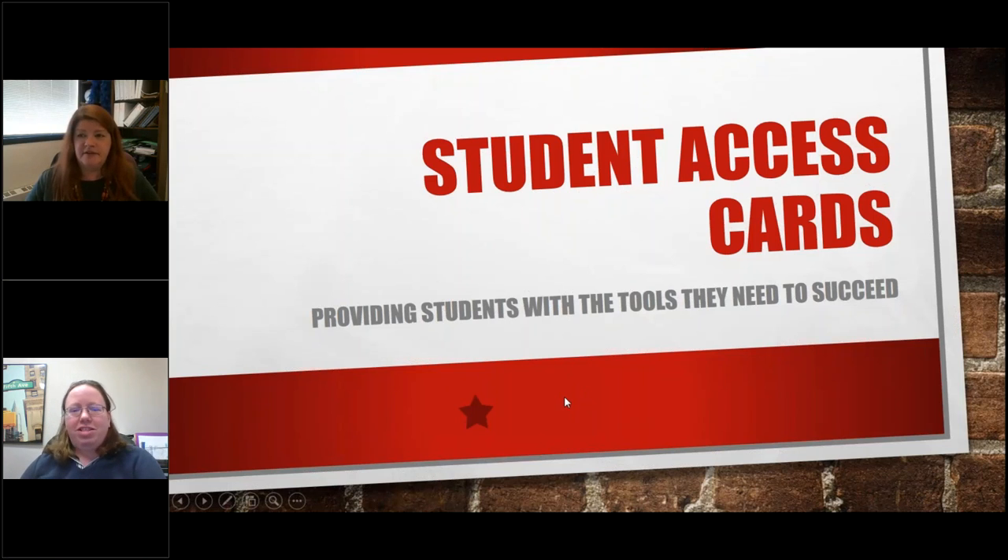Next up on our lightning rounds is Lori Julen. She is the library director at the Howarden Public Library in Howarden, Iowa, just next door to us. She's going to talk about student access cards, providing students with the tools they need to succeed.